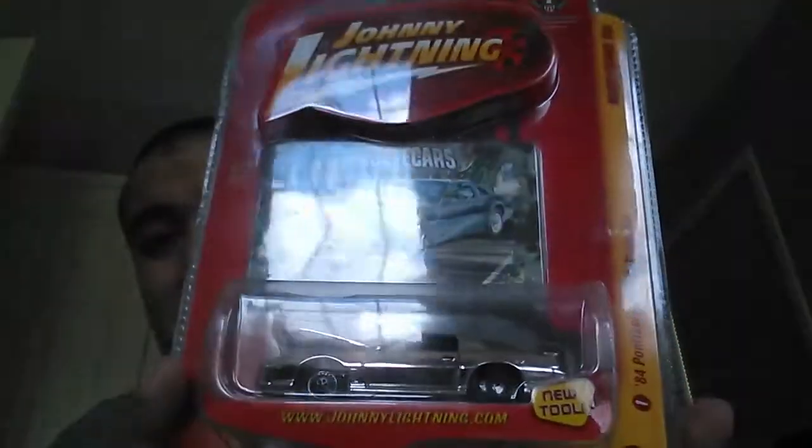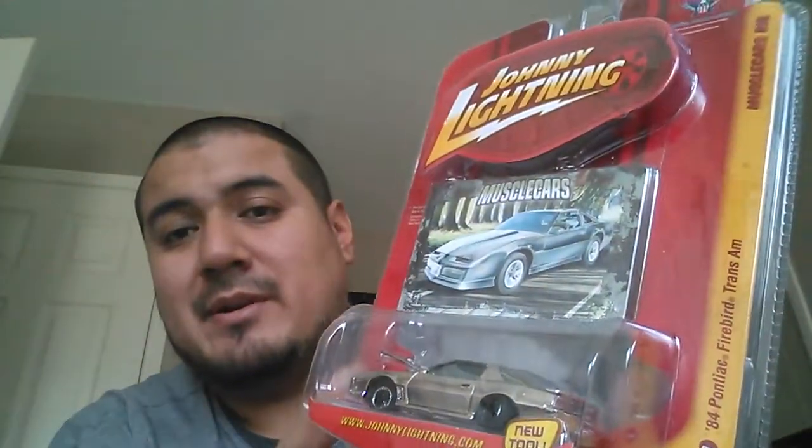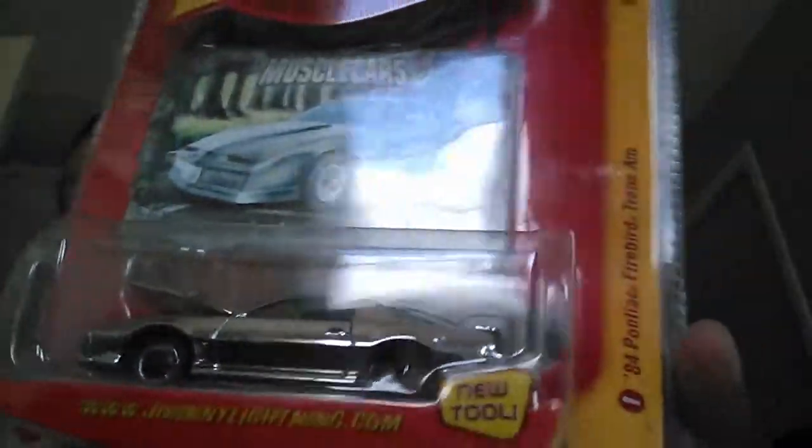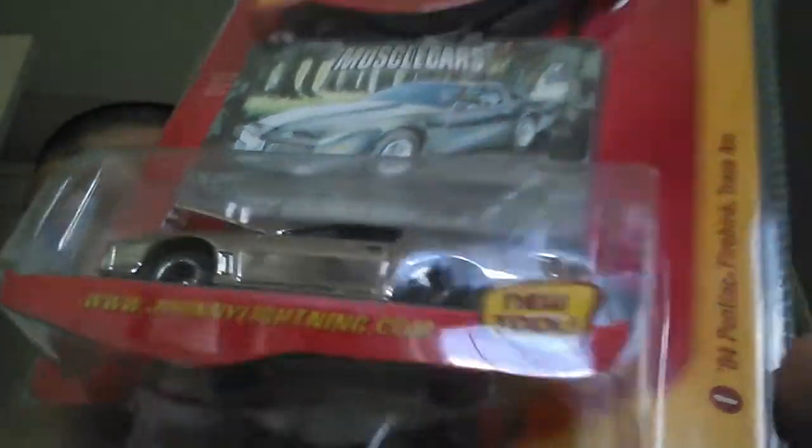I've got two more things to show you. One — Mr. Z28, if you're watching, that's AdrianX on YouTube — you may not like this. I'm gonna have to crack this bad boy here. It's a Johnny Lightning — it's the '84 Pontiac Firebird. I wanted to keep it carded, but the only reason I am gonna crack this one is the wheel is messed up. The rubber came off the wheel, and being that it's Freedom Fridays, we're gonna crack this bad boy open.